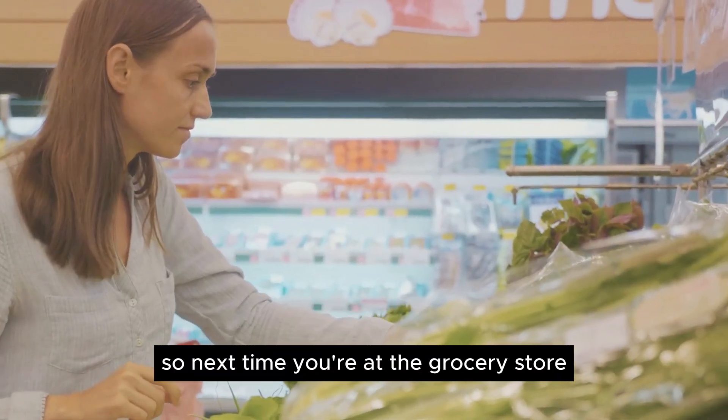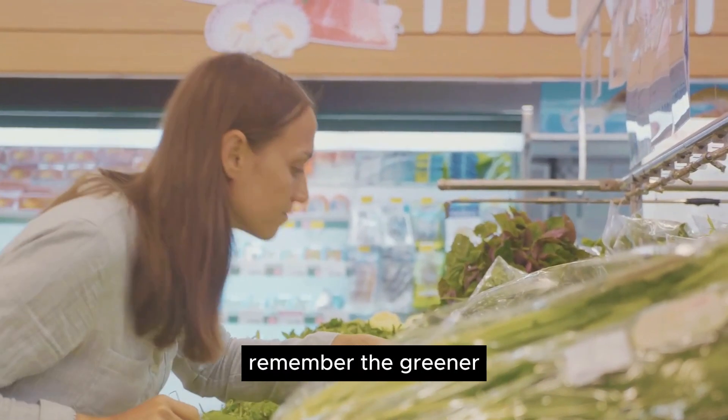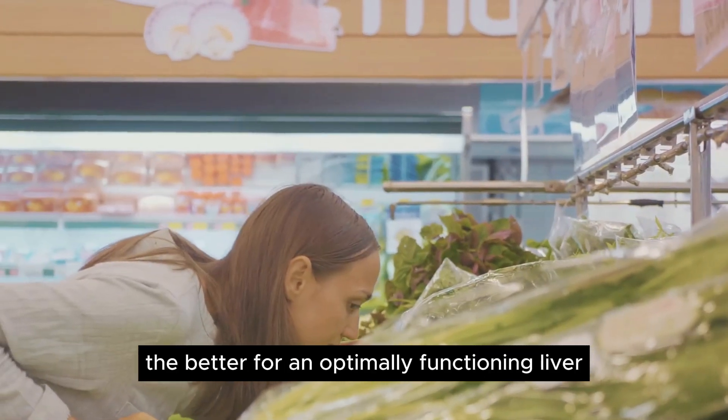So next time you're at the grocery store, make a beeline for the greens. Remember, the greener the better for an optimally functioning liver.